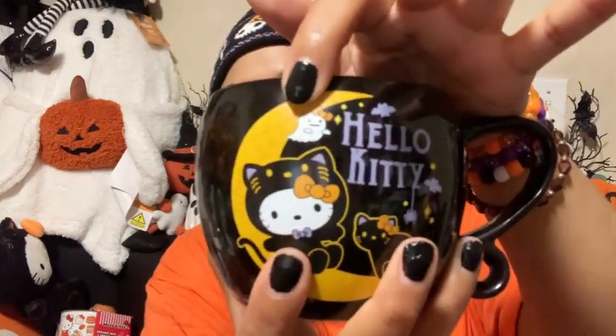This next one is also from Home Goods and also $5.99. Both sides feature Hello Kitty with a crescent moon. I love Hello Kitty in a cat costume — it's super cute. I love black cats, so it was perfect. It has a little ghosty on it too. It's all black, and it's a nice small size, not too small or too big — perfect for coffee or tea.